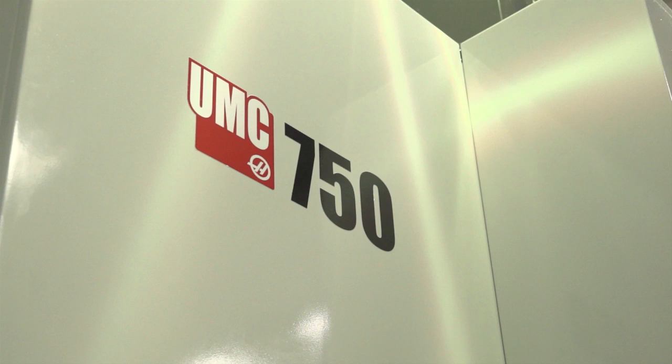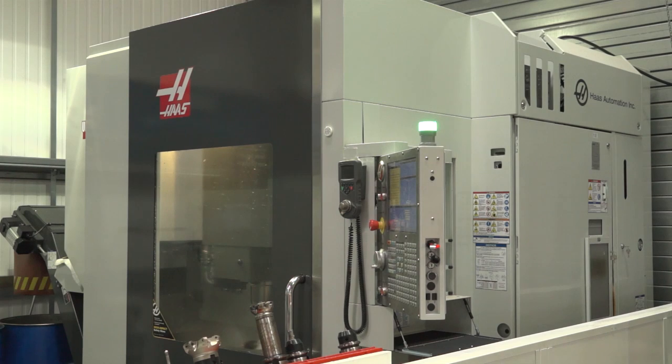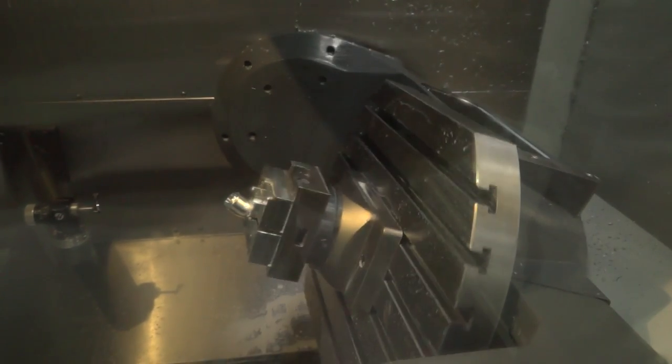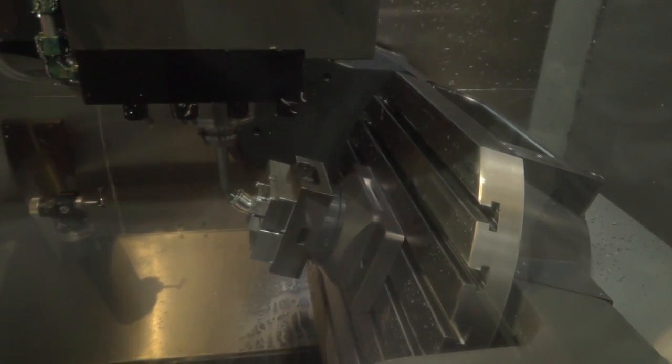Ryan, you guys are proud owners of this Haas UMC 750 machining center. In fact, I believe you were the second or third company in the country to buy one — is that correct? Yeah, I believe so. We purchased this back at the beginning of 2015. You've now got the experience of how the machine has performed over the last two years, which is probably more important than anything.